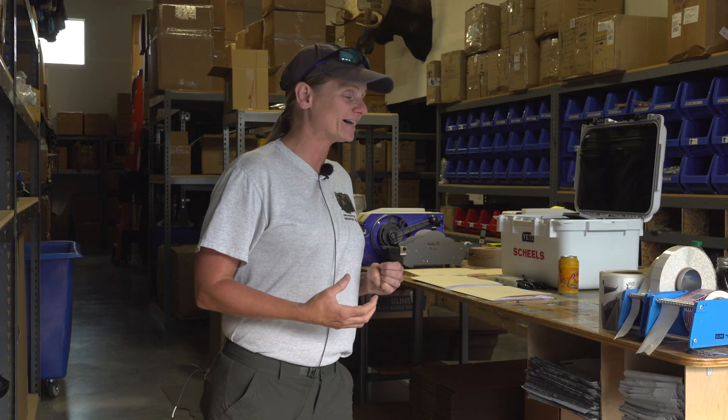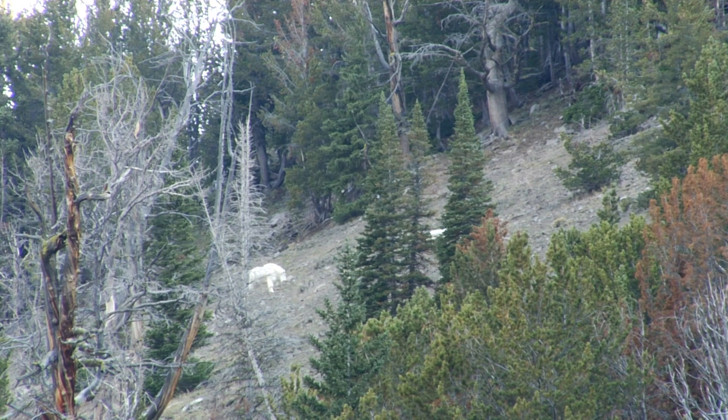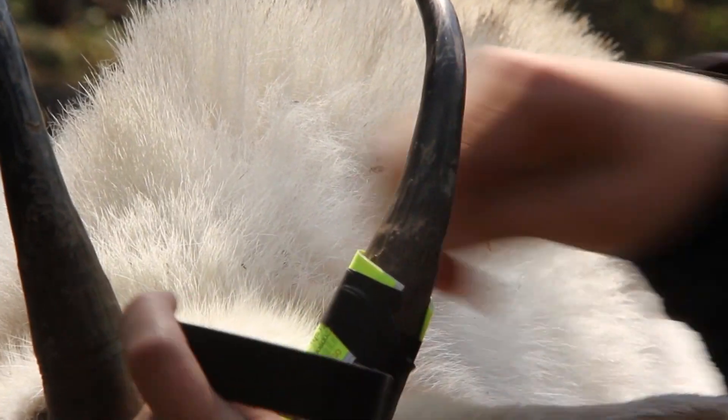It feels really good as a biologist to know what's going on with the goats in such a way that I can issue the right number of tags to keep goats on the mountain and to keep hunters engaged with their wildlife.